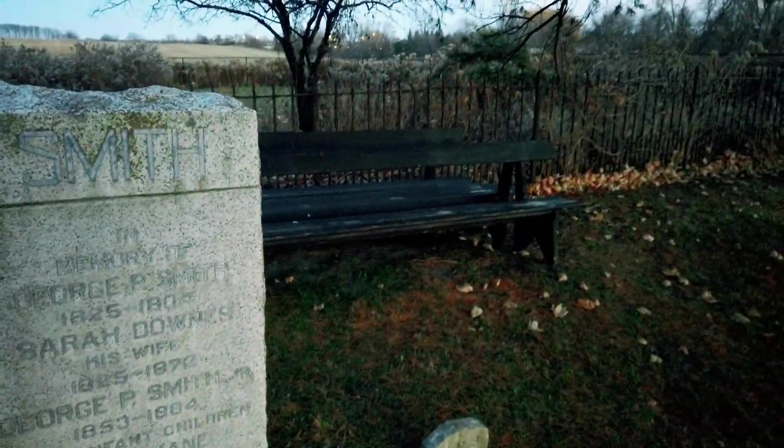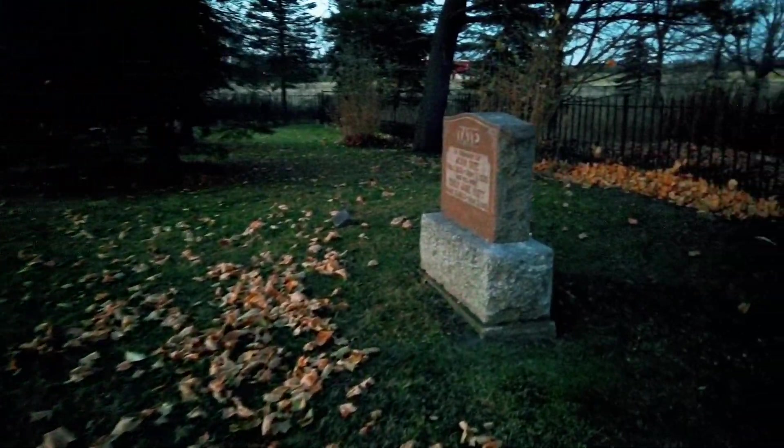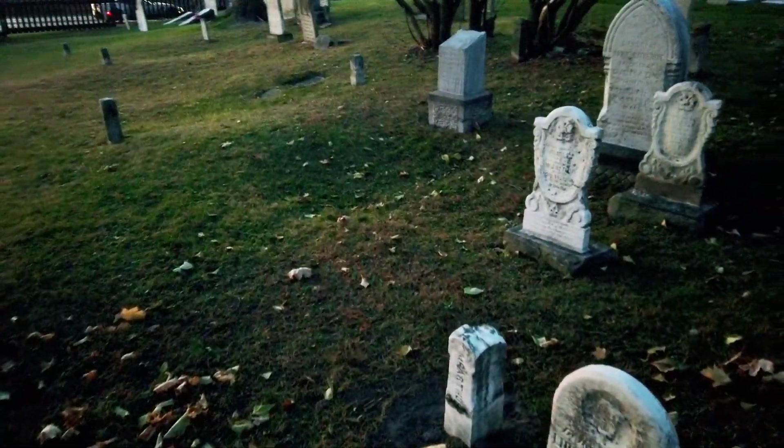I'm running out of light, guys. Sarah Downs and George Smith. 1866. Look at that. Beautiful big tree here. I can't even read these — there's just a whole bunch of these little stones all around. I have to come here when there's daylight, but we'll just do a little sneak peek here. I only have a few minutes left of daylight. Tate is here. 1912. This is gonna be the oldest stuff here. And you can see how they have the gated, segregated area.